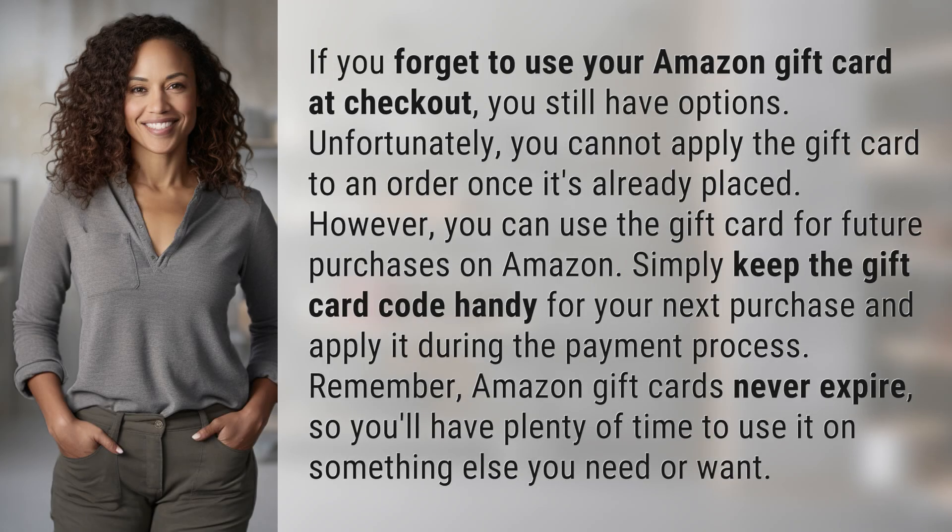If you forget to use your Amazon gift card at checkout, you still have options. Unfortunately, you cannot apply the gift card to an order once it's already placed. However, you can use the gift card for future purchases on Amazon. Simply keep the gift card code handy for your next purchase and apply it during the payment process.